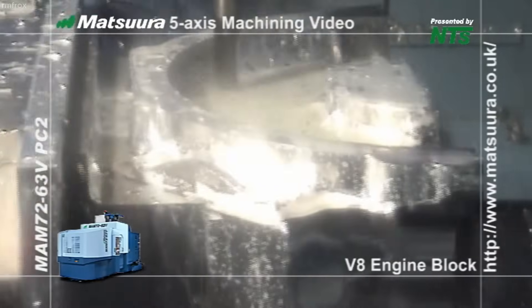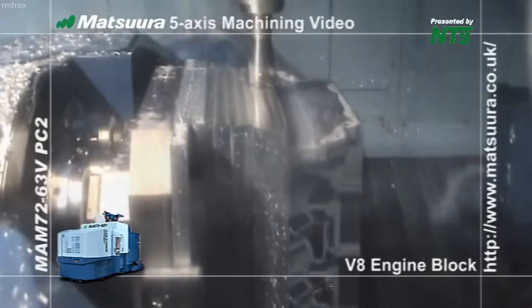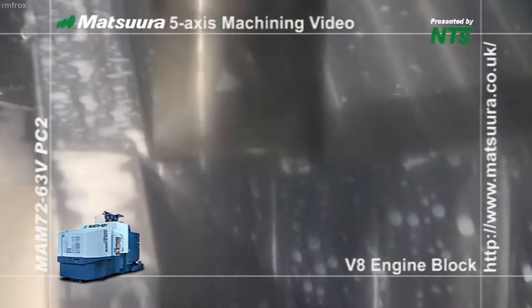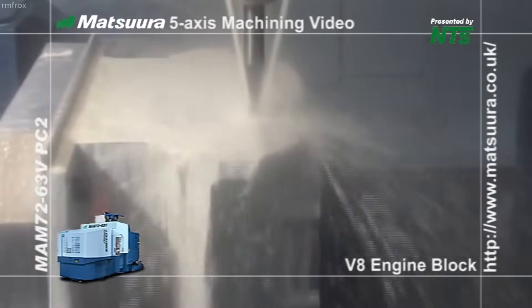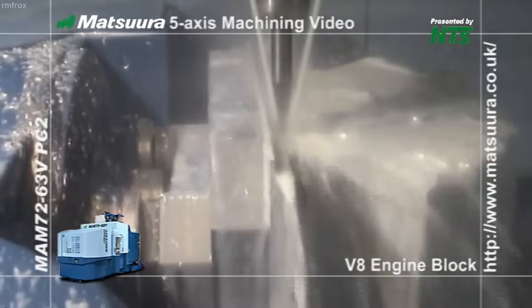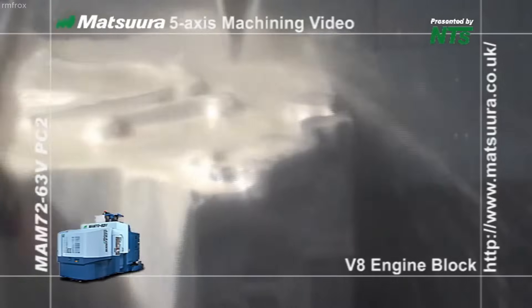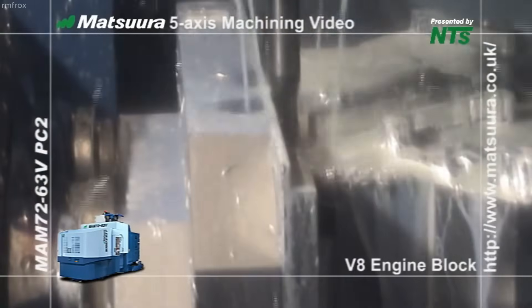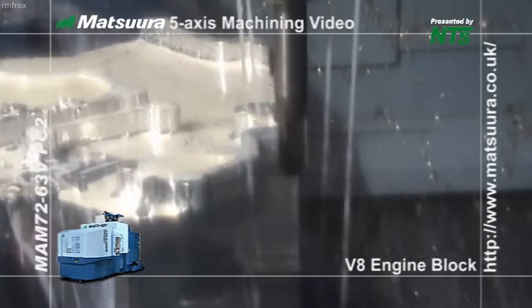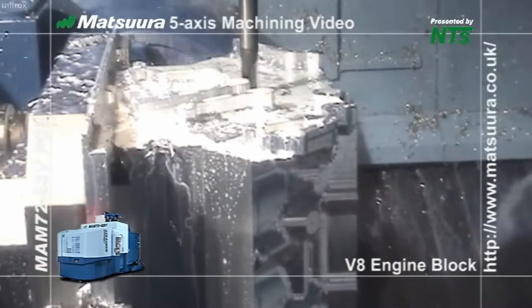This allows both aggressive material removal during roughing and fine surface finishing during final contouring. The machine's 5-axis capability enables simultaneous tool movement in all directions, granting complete access to all surfaces of the V8 block, including the cylinder banks, crankshaft tunnel, coolant and oil passages, head mounting surfaces, and external bolt patterns. The spindle accesses even the most complex geometries without the need to remove and reposition the part manually.